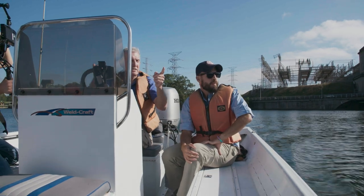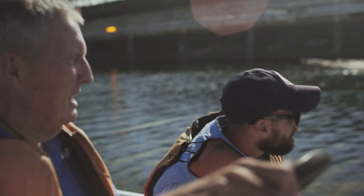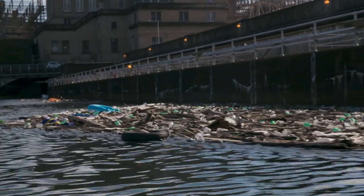A message to give to everybody is: don't litter. Got things in your boat, tie them down. Because look here, here's where it comes — and it could end up going down to Tennessee to the Ohio.